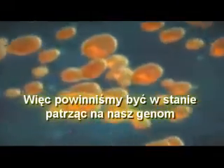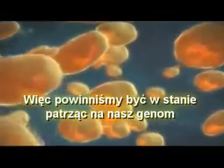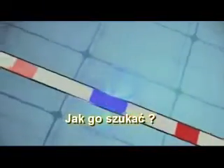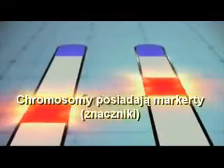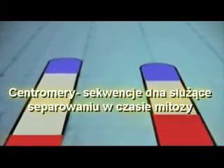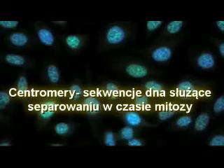So we should be able to look at our genome and discover that one of our chromosomes resulted from the fusion of two primate chromosomes. How would we find it? Chromosomes have markers called centromeres, which are DNA sequences used to separate them during mitosis.